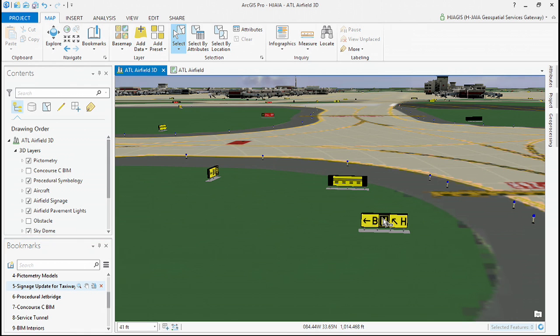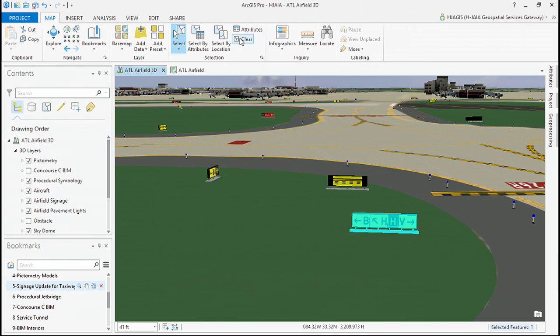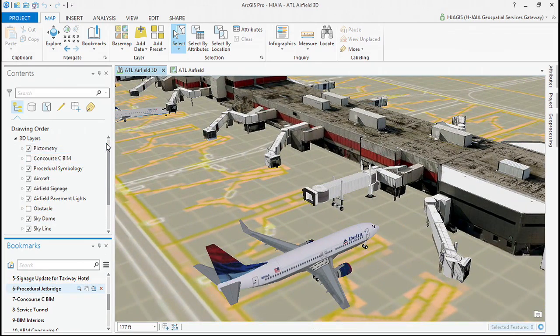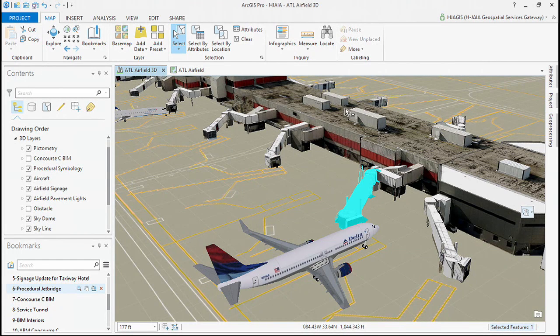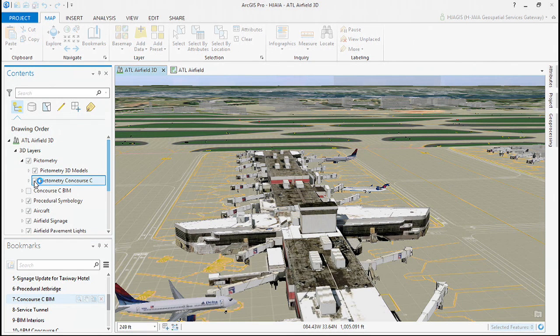These signs were constructed from points and attributes in the database and rendered with a 3D rule. Our GIS data now becomes the signs that pilots see every day. With just a simple attribute edit, the sign regenerates. We can use this same process for every sign and every light — procedural 3D generation. Procedural rules allow us to keep up with the dynamic changes of our airport. When an airline updates its fleet, we can easily ensure that existing infrastructure, such as passenger boarding bridges, can support those changes — basically, we just want to make sure the plane fits at the gate.